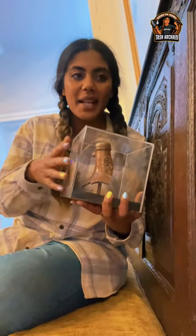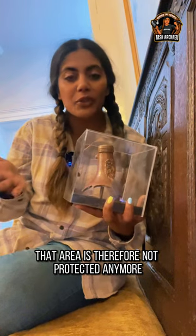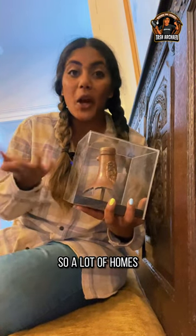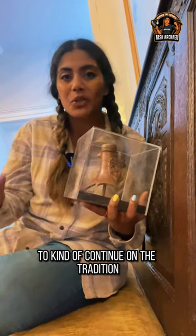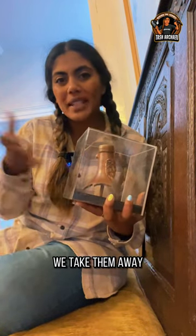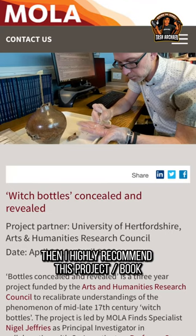What we have to bear in mind is that if you're removing a witch bottle from its place, that area is therefore not protected anymore. So in a lot of homes where they find them, they like to put them back in those places to continue on the tradition. In other situations, they're taken away and analysis is done. If you're interested in witch bottles, I highly recommend looking into them further.